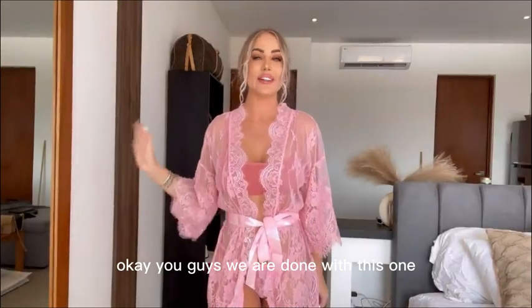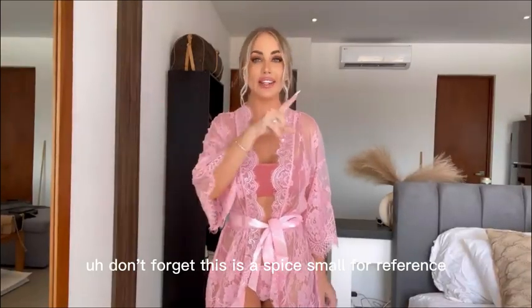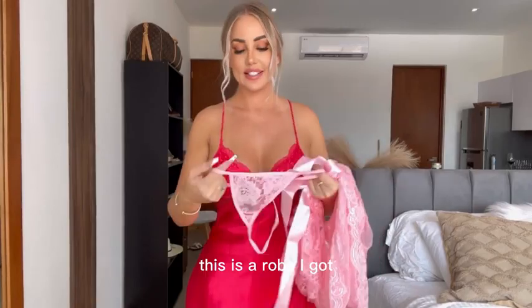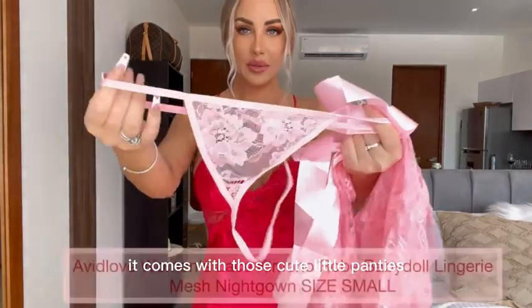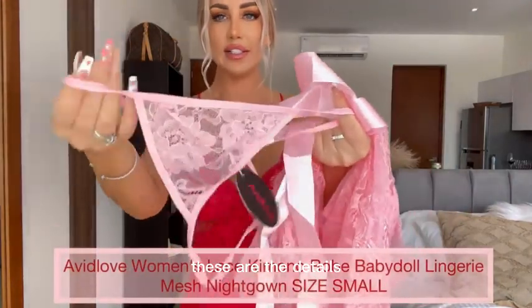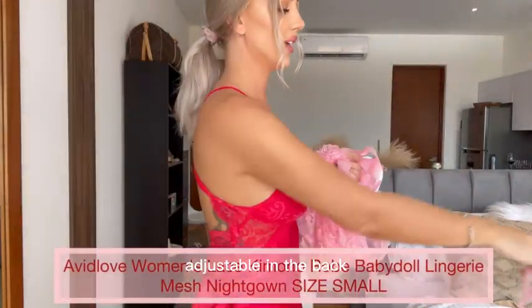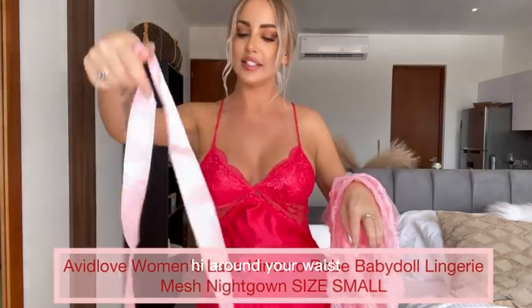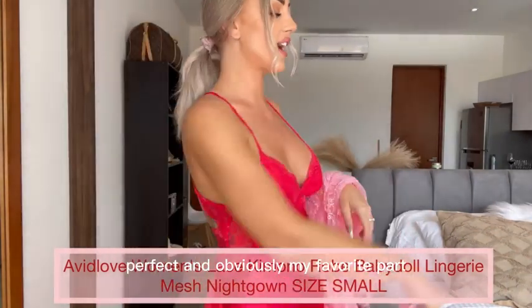Okay you guys, we are done with this one. Don't forget this is a Spice Small for reference and I think it's absolutely gorgeous. This is a robe I got — it comes with those cute little panties. They look adorable. These are the details: adjustable in the back and a belt that you tie around your waist. It's perfect.